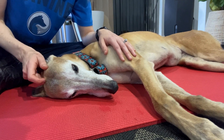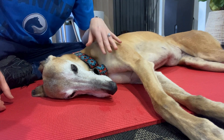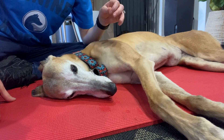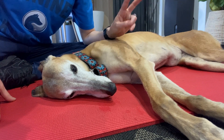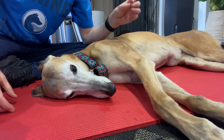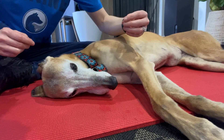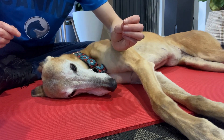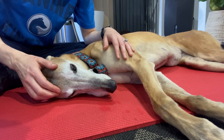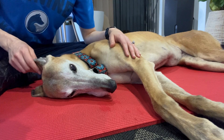The first reflex to investigate is the menace response. It's important to note that this tests the facial nerve (CN VII), but also cranial nerve 6, the abducens nerve, and cranial nerve 2, the optic nerve. To perform it, make a quick movement close to the eye without touching it — the normal response is for the dog to close its eye. You can see she instantly closed it. Always test both sides; if the eye doesn't close, the facial nerve may be affected.